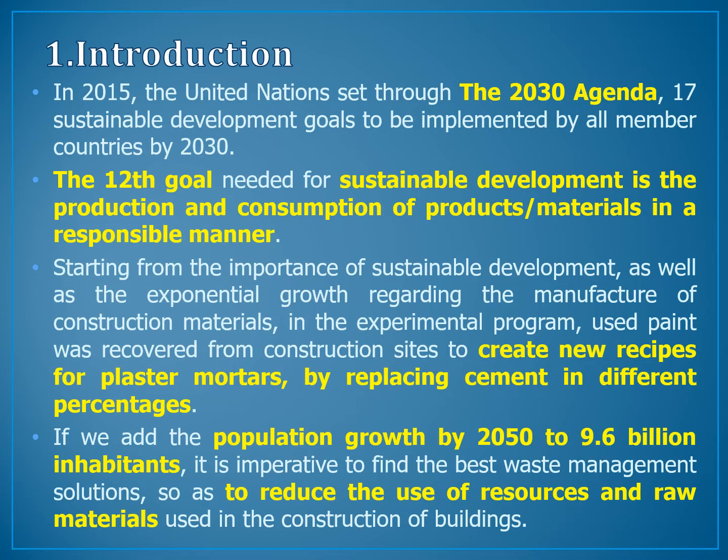Given the population growth projected to reach 9.6 billion inhabitants by 2050, it is imperative to find the best waste management solutions so as to reduce the use of resources and raw materials used in the construction of buildings.